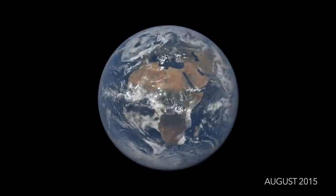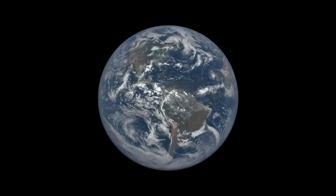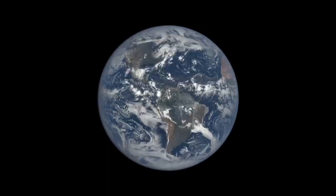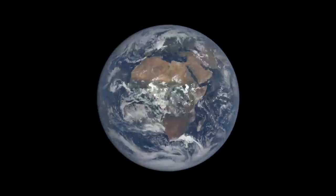EPIC is an earth science instrument aboard the DISCOVER satellite, which launched in February 2015. The spacecraft always remains between the Sun and the Earth, approximately one million miles away, at a special gravitational balance point known as Lagrange 1.